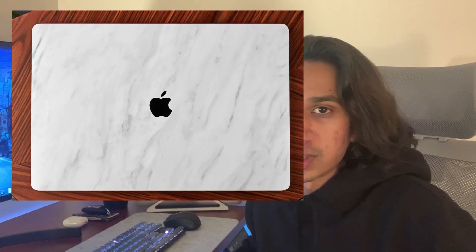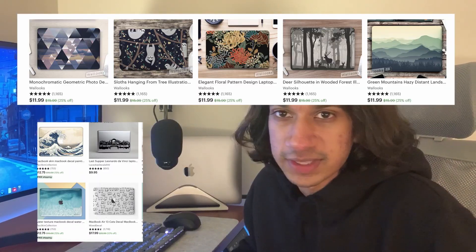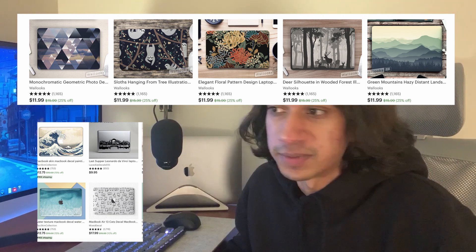Another option is computer accessories — if they have a laptop, getting something like a laptop sleeve, a laptop case, or a vinyl decal for their computer. A lot of us use our laptops every day and transport them in our backpack, so that extra protection or a little aesthetic design goes a long way.